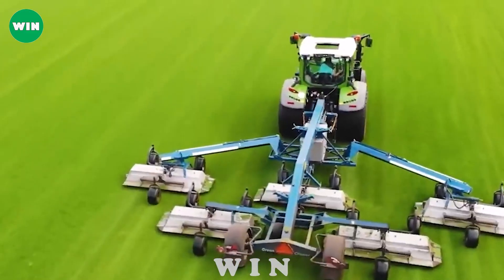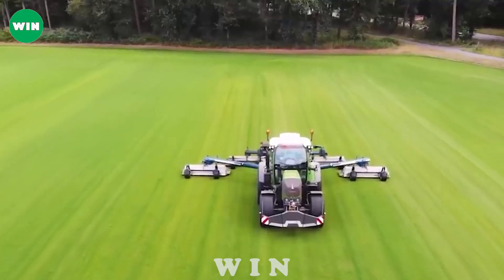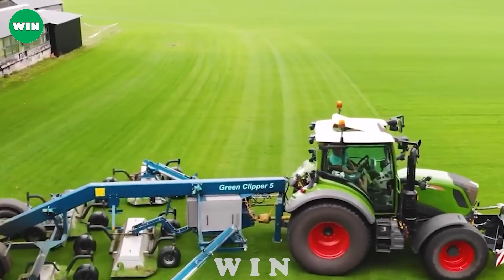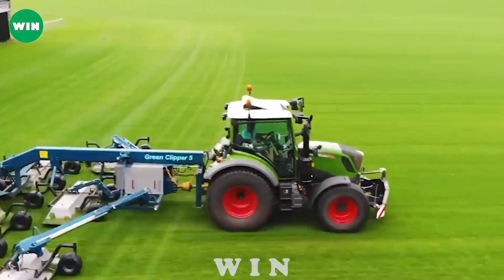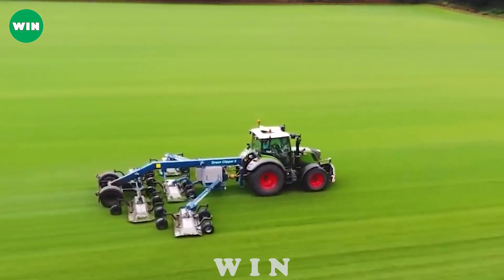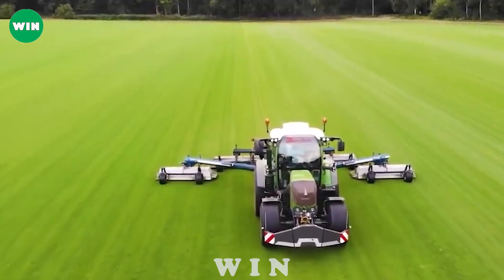The partnership between the Fendt 310 Vario Tractor and the Green Clipper 5 represents the perfect combination of technology and engineering in environmental management. This improves operational efficiency and contributes to a greener, cleaner, and more vibrant farm space and landscape.